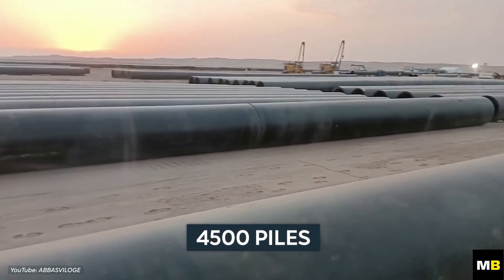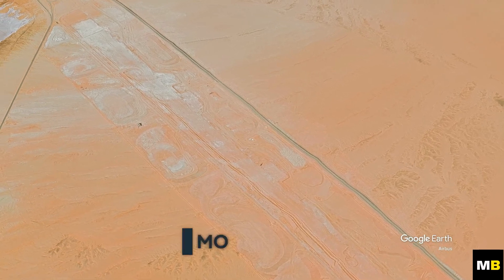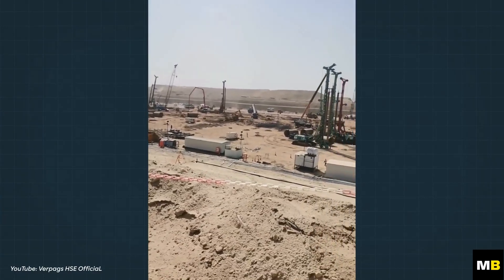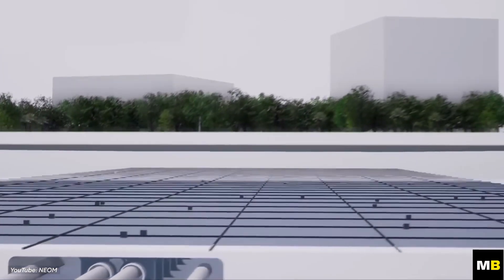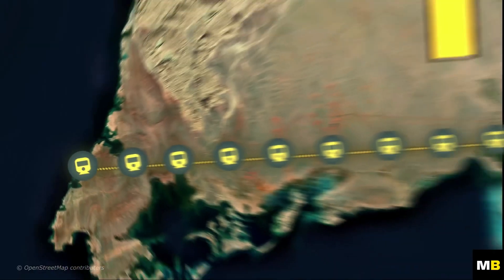More than 4,500 individual piles have been installed in a section known as Module 43. The pace of pile installation is expected to increase as construction ramps up over the coming months. Furthermore, the Line's dedicated underground rail system, known as the Spine, has seen significant changes, including a reduction in the length of underground tunneling and the number of stations.